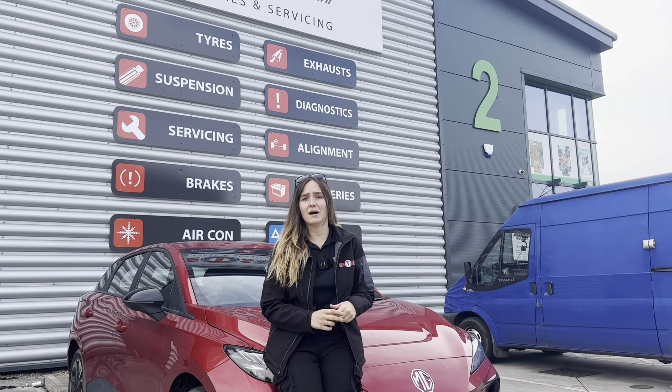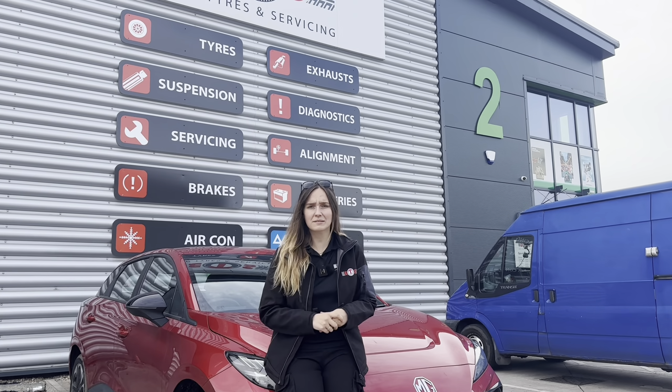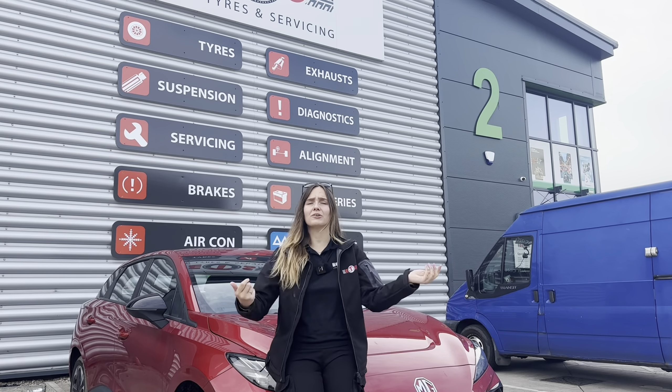They've come up with a super simple acronym to help you remember to check your tyres once a month and what to do. It's called ACT.